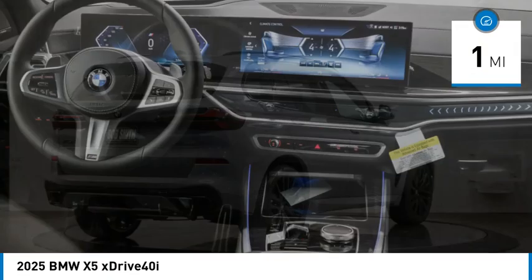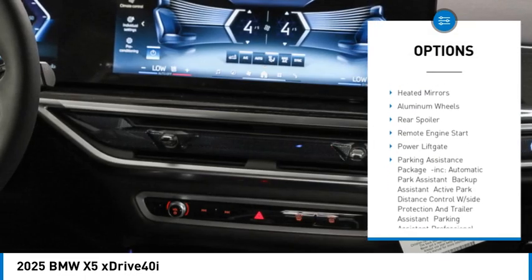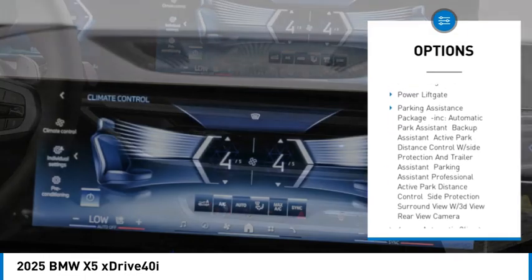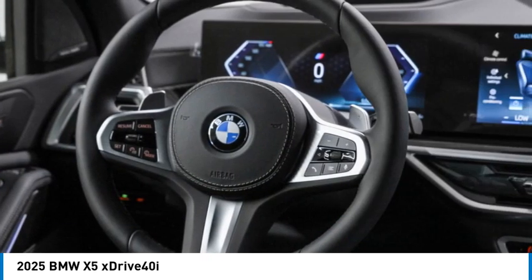Here are some of this vehicle's great options: rain-sensing wipers, turbocharged, panoramic roof, blind spot monitor, all-wheel drive, heated mirrors, aluminum wheels, rear spoiler, remote engine start, and power lift gate.